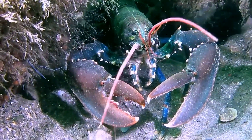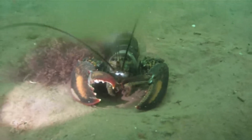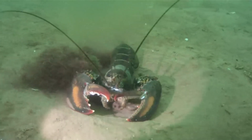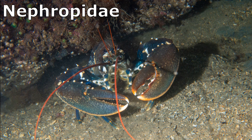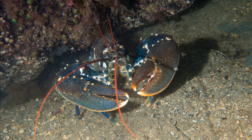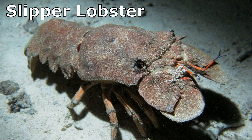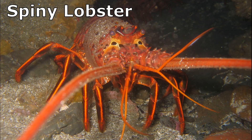Lobsters inhabit marine waters all around the world. True lobsters are part of a family of marine crustaceans called Nephropidae, often referred to as the clawed lobsters, due to their large pair of claws. Other groups such as slipper lobsters, squat lobsters, and spiny lobsters are not part of this family.